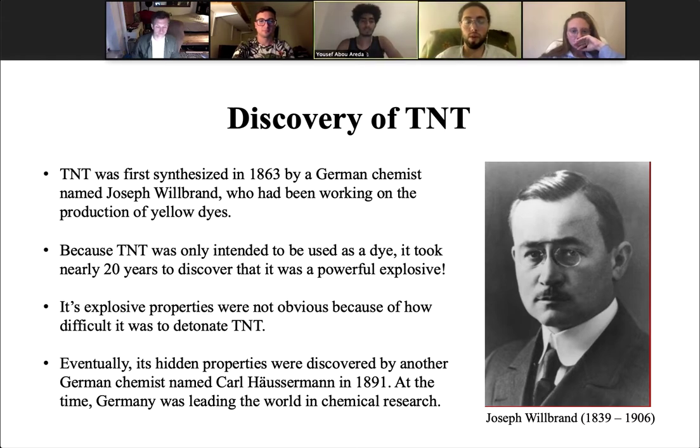TNT was first synthesized in 1863 by a German chemist named Joseph Wohlbrand, who had been working on the production of yellow dyes. Because TNT was only intended to be used as a dye, it took nearly 20 years to discover that it was a powerful explosive. TNT's explosive properties were not obvious because of how difficult it is to detonate. Eventually, its hidden properties were discovered by another German chemist named Karl Hosserman in 1891.